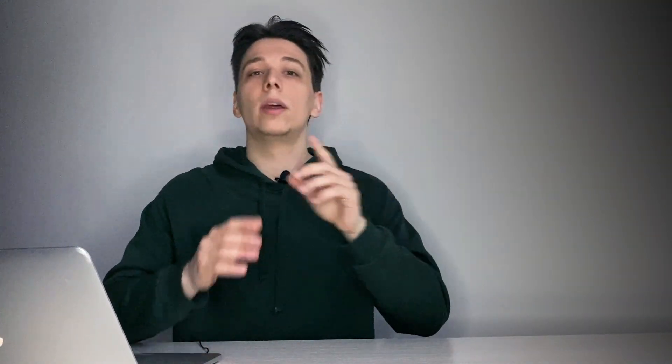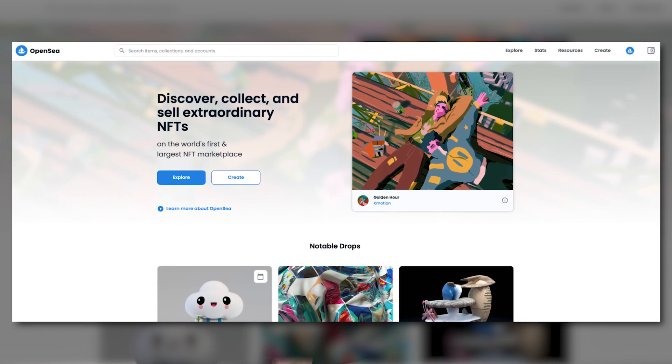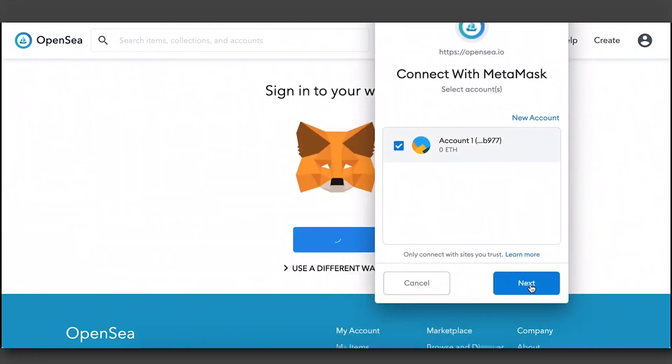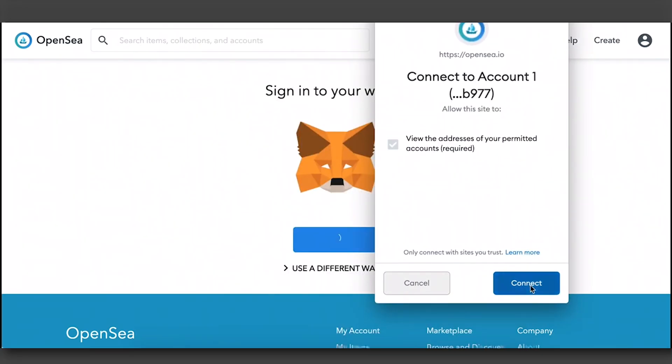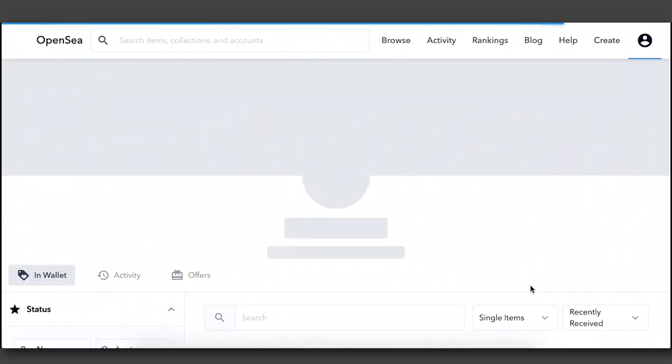Now that your crypto wallet is installed, it's time to set up your OpenSea account and connect your wallet address to your profile. Step one: head to opensea.io and select 'Profile' in the top right corner. Step two: go through the prompts to finish connecting your wallet — when you see 'Connecting', you are almost there. Step three: select the gear icon on the right side of your screen to personalize your account.